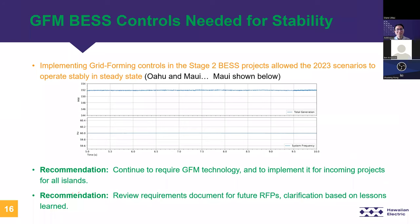In contrast, when the Stage 2 projects were switched to the grid-forming models, the system was stable in steady state. This is a comparison for Maui — you can see the flat response that we expect. One of the key recommendations coming out of the study is to continue to require grid forming technology and to implement it for all incoming projects on all islands — meaning it should be in grid forming mode from the beginning rather than applying this mode only when needed. This allows operators to obtain experience operating with grid forming plants. Another recommendation is to review the grid forming requirement documents for future RFPs, with clarifications based on lessons learned.